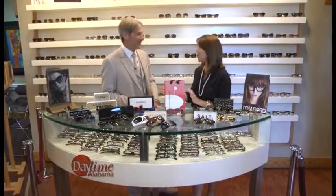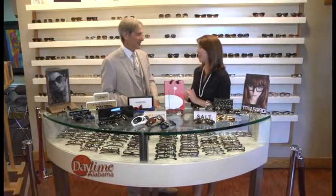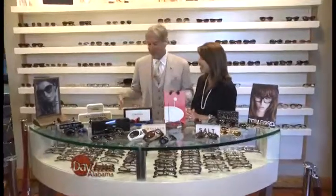Welcome back to Daytime Alabama. In the heat of the summer you want to make sure that you look cool. Joining us right now is Dr. Jack Schaefer from Schaefer Eye Center at the Hoover location, which just has an incredible array in terms of style. Thank you for having us. I love you being here and I love showing all the great new products.